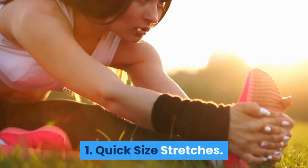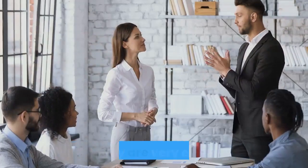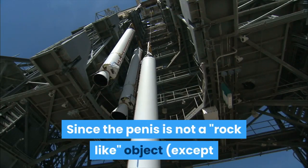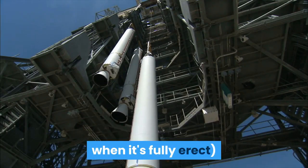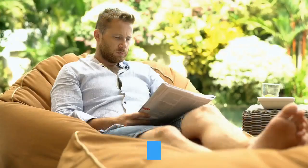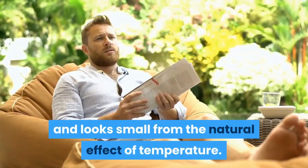Number 1: Quick Size Stretches. These are easy and quick to do, and they are very effective. Since the penis is not a rock-like object, except when it's fully erect, we are able to pull at it gently and stretch it out. The penis tends to get scrunched up and looks small from the natural effect of temperature.